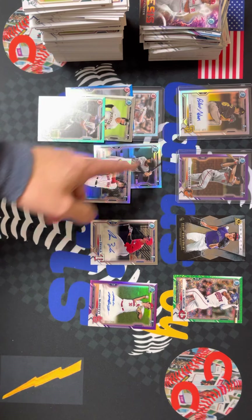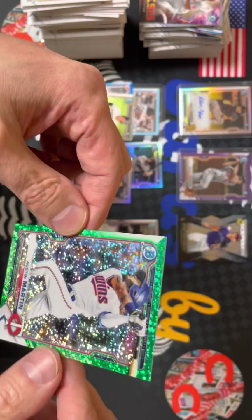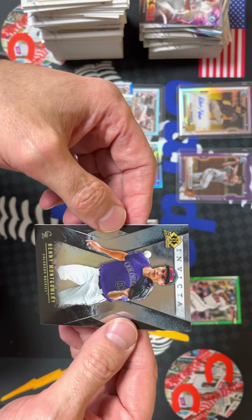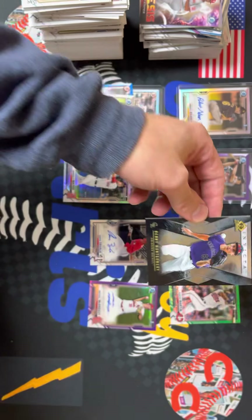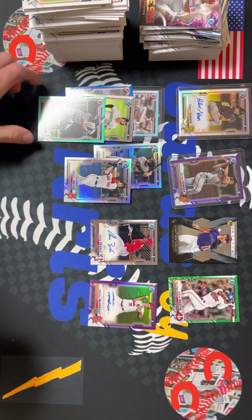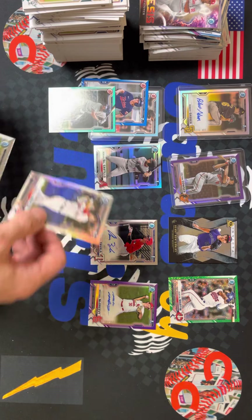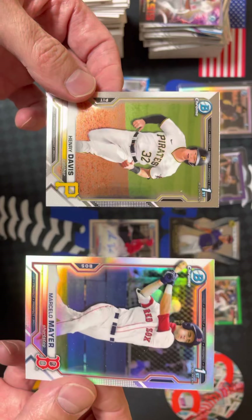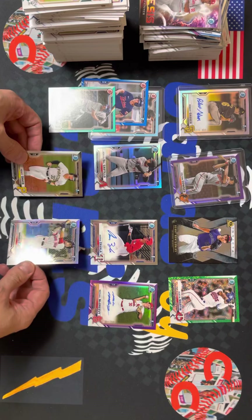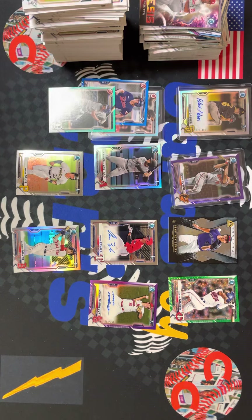So our three autos: Robert Gasser, Aaron Zavala, and Michael McGreevy. Probably the hit of the break is this Austin Martin green speckled to 99. We got the Bowman Invicta insert of Benny Montgomery. Colton Couser to 250 First Bowman. We got some paper color — Riley Green, Noah Miller, and Keston Kerstad. And the two most valuable cards from this set: First Bowman Henry Davis and Marcelo Maier. Exciting box — lots of great cards and great prospects.